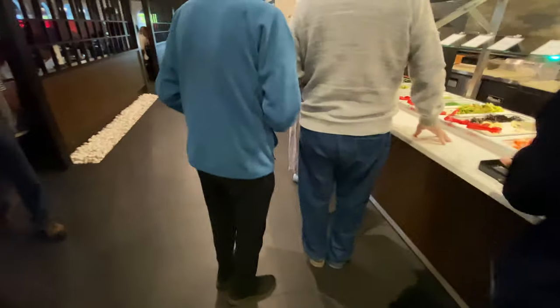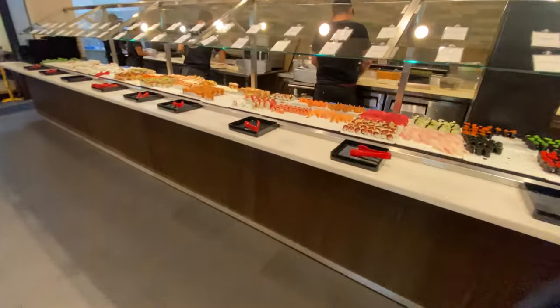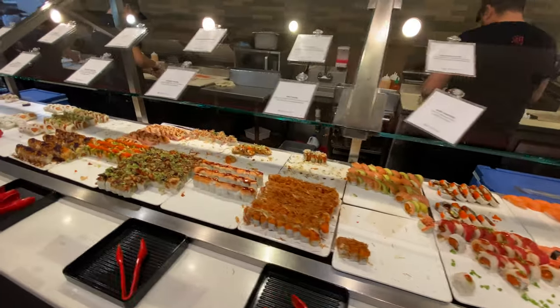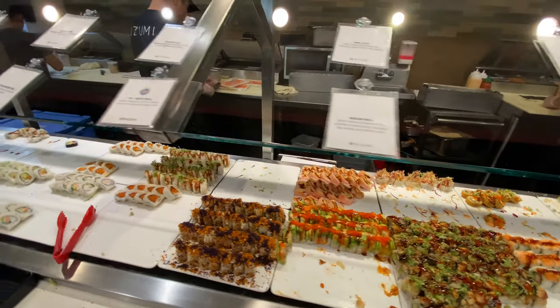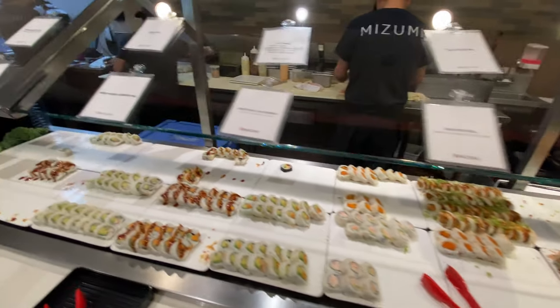Right around this corner is the sushi and sashimi section. They have a nice variety and it tastes pretty good. I was actually very surprised that in a buffet restaurant the sushi actually tastes pretty good.